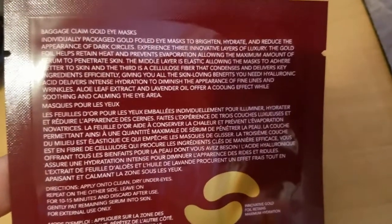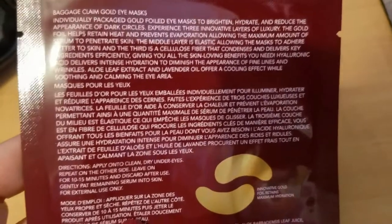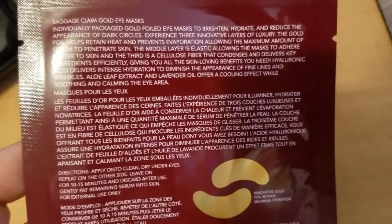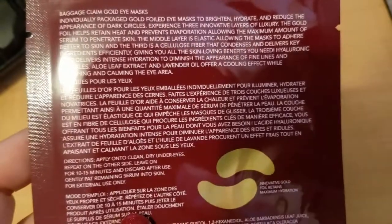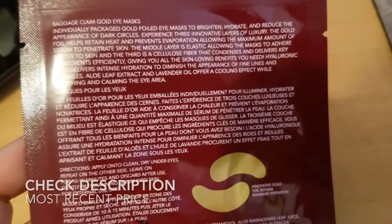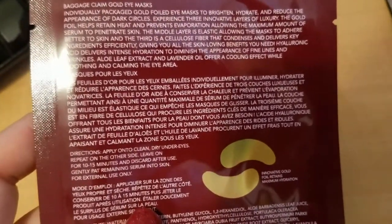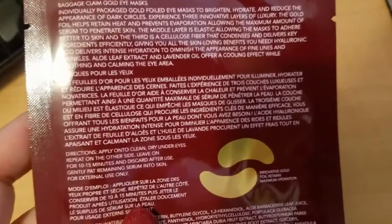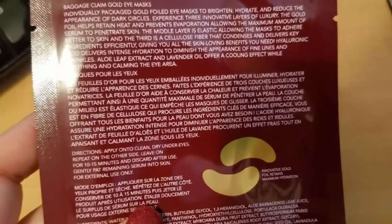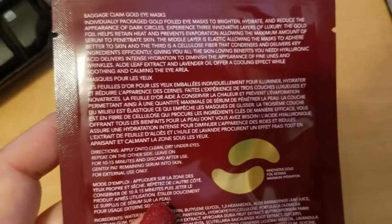So the Baggage Clean Gold Eye Masks are individually packaged gold foil eye masks to brighten, hydrate, and reduce the appearance of dark circles. They feature three innovative layers of luxury: the gold foil helps retain heat and prevents evaporation, allowing the maximum amount of serum to penetrate the skin; the middle layer is elastic, allowing the mask to adhere better to skin.